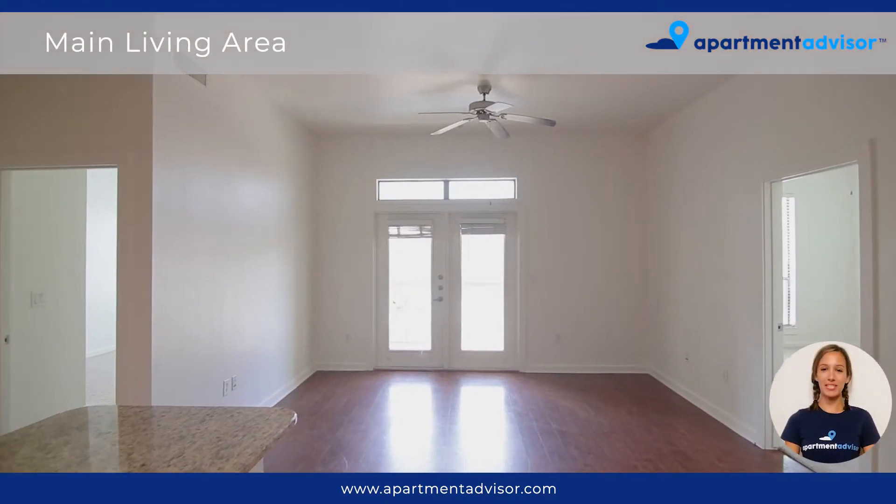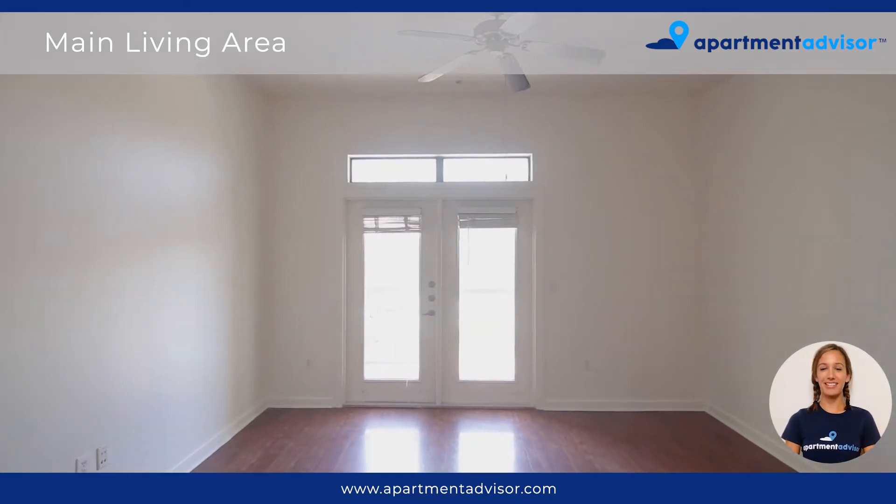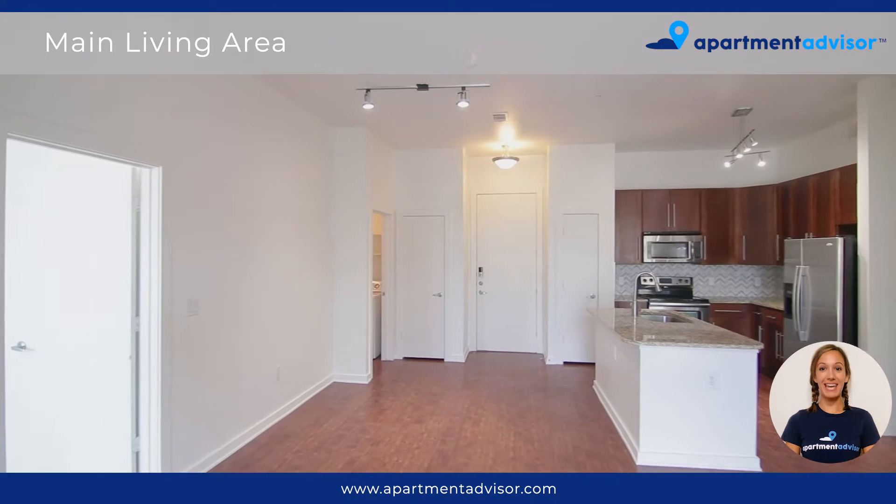This unit has two bedrooms and two bathrooms. It offers gorgeous wood-like flooring and has a bright feeling as soon as you walk inside. It has 10-foot ceilings, custom lighting, and a ceiling fan.